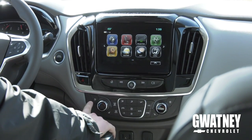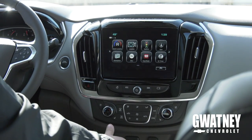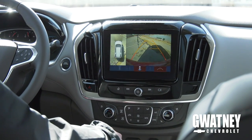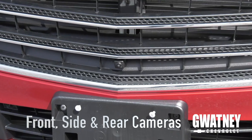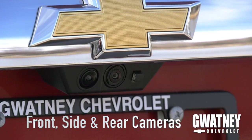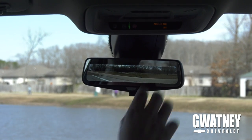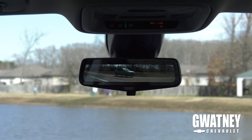Here are some of the interior and technology features on the 2019 Traverse. Heated and cooled seats, along with the bird's-eye view camera system while backing up and parking. A new feature on the 2019 Traverse is a rearview mirror which is a camera and an LCD screen — essentially you can see everything behind the vehicle with an unobstructed view.